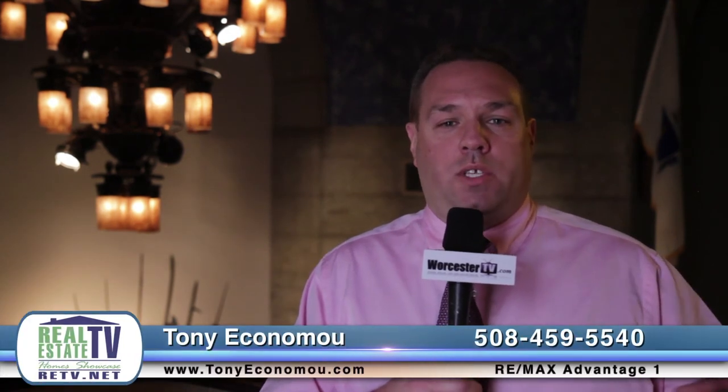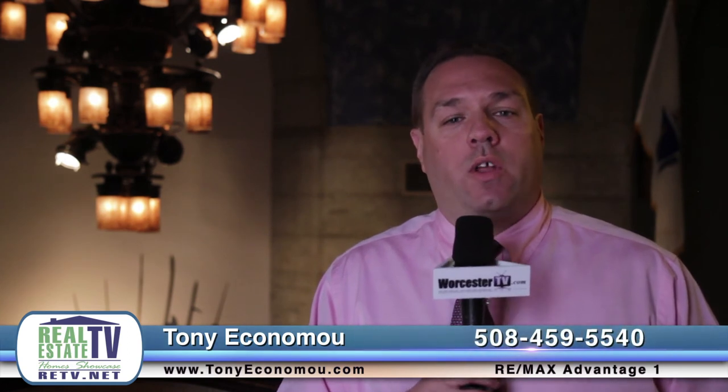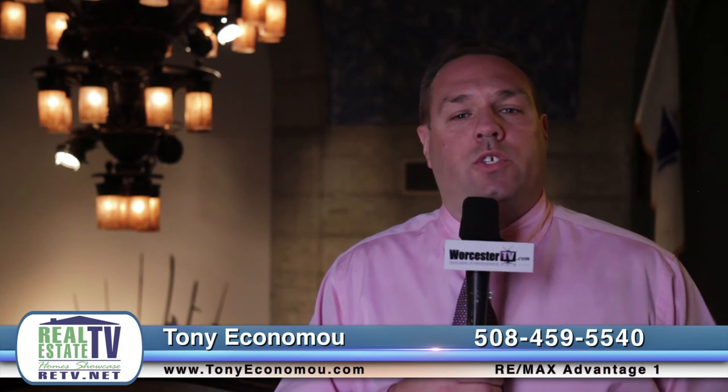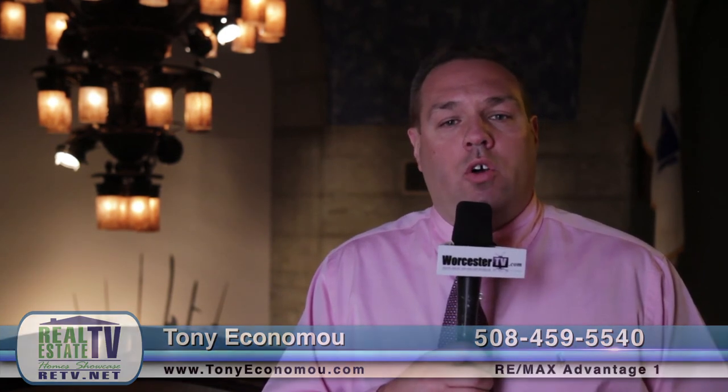So there you have it. I hope you enjoyed the tour here today at Higgins Armory Museum — another true gem here in the city of Worcester. I'm going to bring you, for the remainder of the year, these little bits of the city so you can really get a flavor of what Worcester is all about. My name is Tony Economou, I'm with RE-MAX Advantage One right here in Worcester. You can reach me at 508-459-5540 or visit me on the web at TonyEconomou.com.